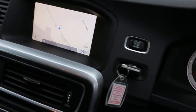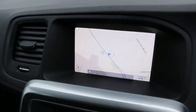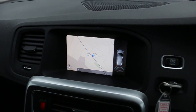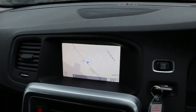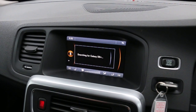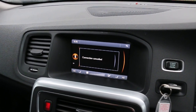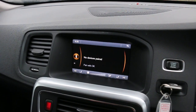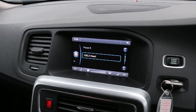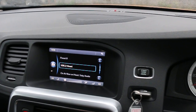It's equipped with satellite navigation, parking sensor assist, telephone and Bluetooth connection, media interface, and push-button start.